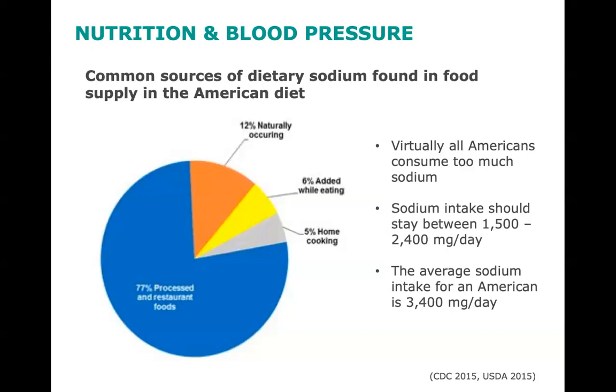The average sodium intake for an American is 3,400 milligrams per day. However, sodium intake should stay between 1,500 to 2,400 milligrams per day, so virtually all Americans consume too much sodium. Ask yourself, what are some strategies you might want to keep in mind as you think about planning, shopping, and cooking meals? Pause this recording to write down your strategies.